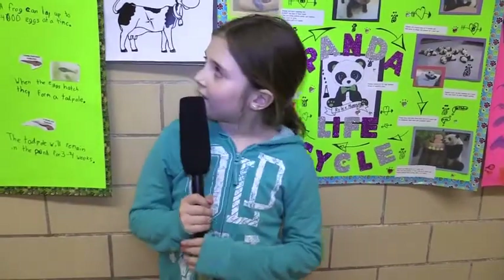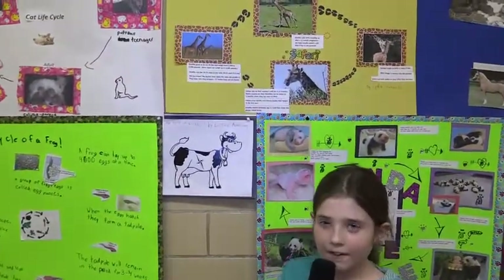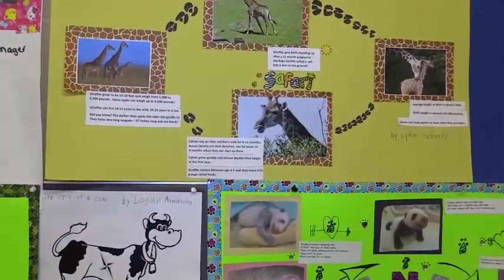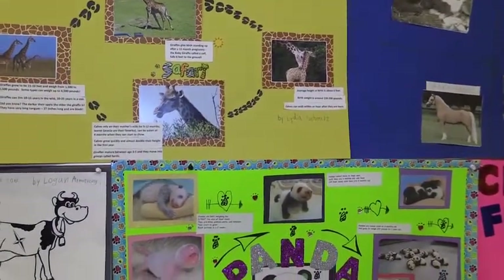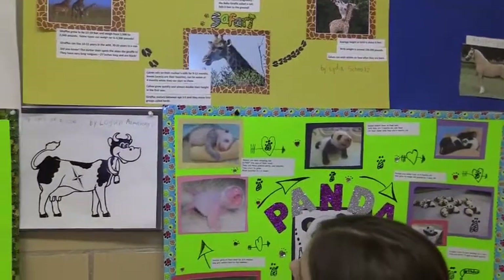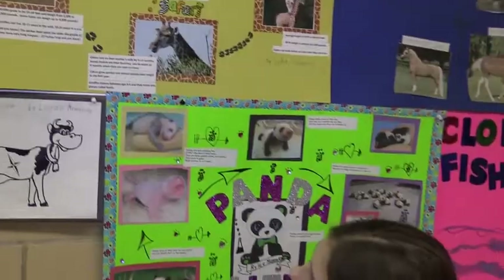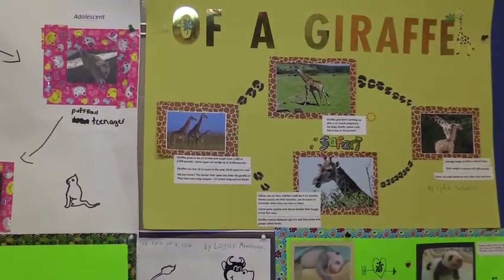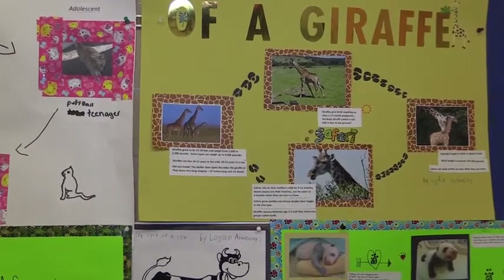My name is Lydia Schmitz and my life cycle is of a giraffe. They give birth standing up and their average height is like six feet at birth. Birth weight is around 150 to 200 pounds. Calves rely on their mother's milk for 9 to 12 months. Giraffes grow to be 15 to 19 feet and weigh from 1,500 to 2,500 pounds.